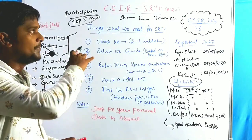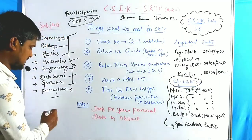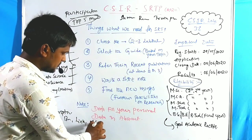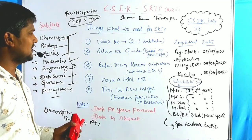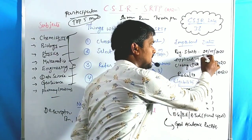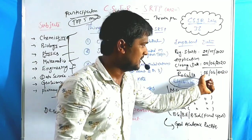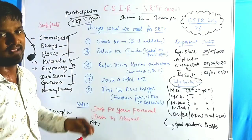I will give the application link as well as the original CSIR SRTP page and a PDF copy in the description box. Now, the important dates: the application opens from May 28th, the closing date is June 5th, and results are declared on June 8th.